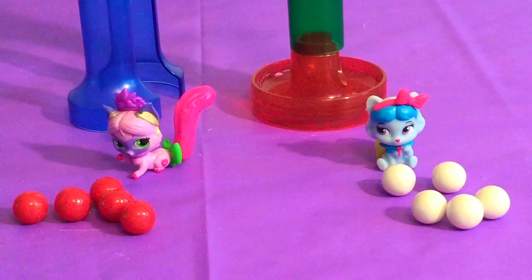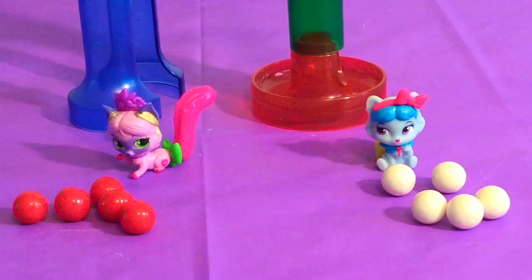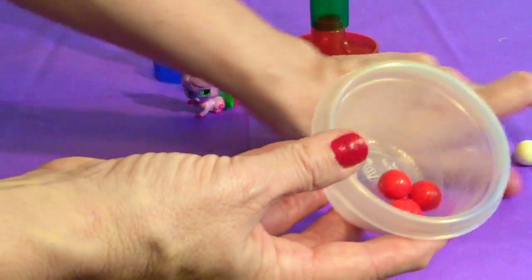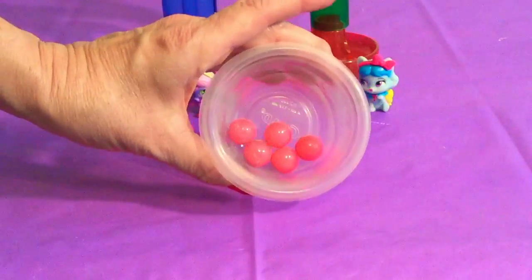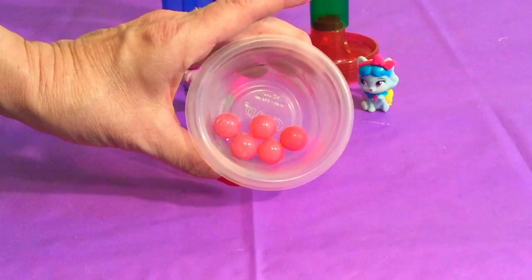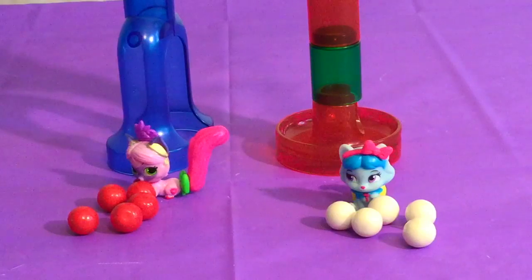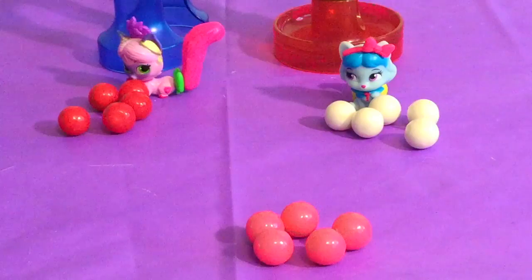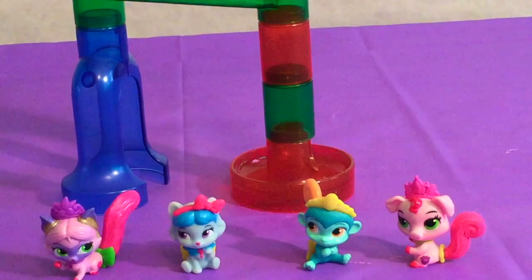Honey Cake and Plum Drop want a turn — they want to see what happens when they mix their marbles together! So let's put Plum Drop's red marbles in a container and mix them with Honey Cake's white marbles and give it a good shake. Look at that — we have a pretty pink color! So remember: when we mix red and white together, we get the color pink!